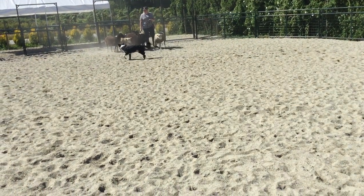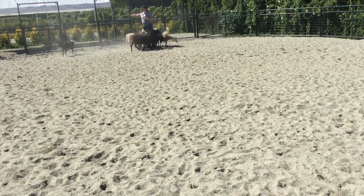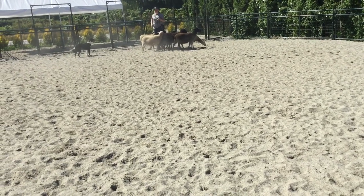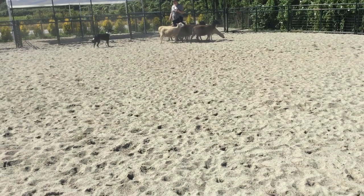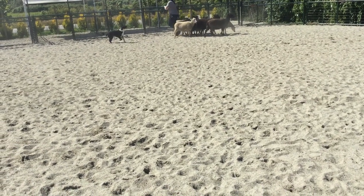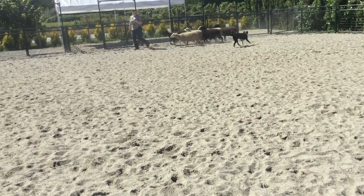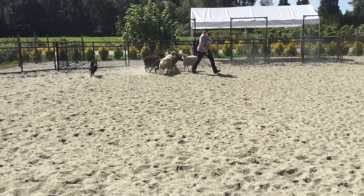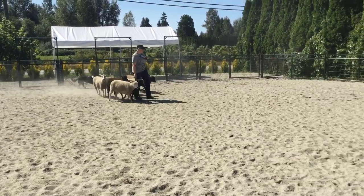Now tell him to sit or stay. Perfect. Send him around — use some pressure, doesn't matter. Good. Nice job, you guys. You can just change direction — that'd be easier for both of you.